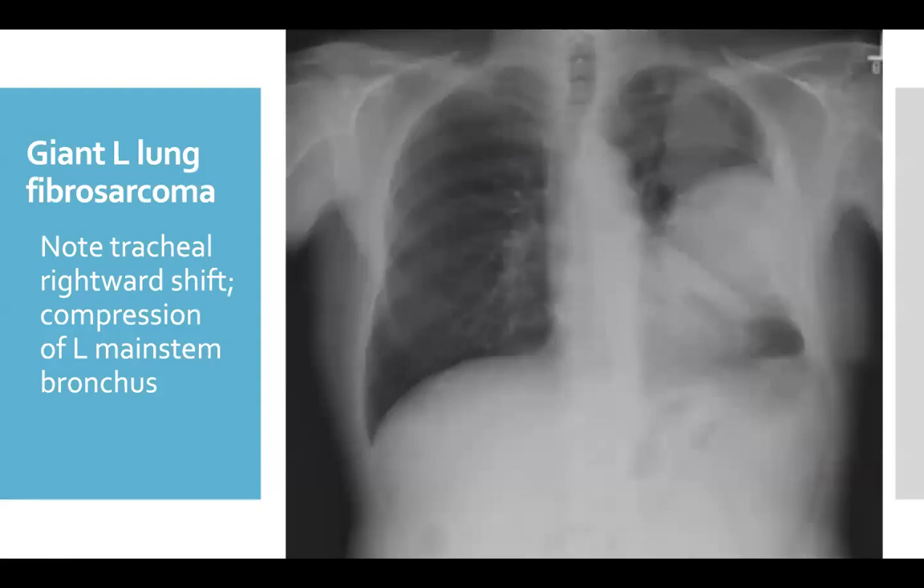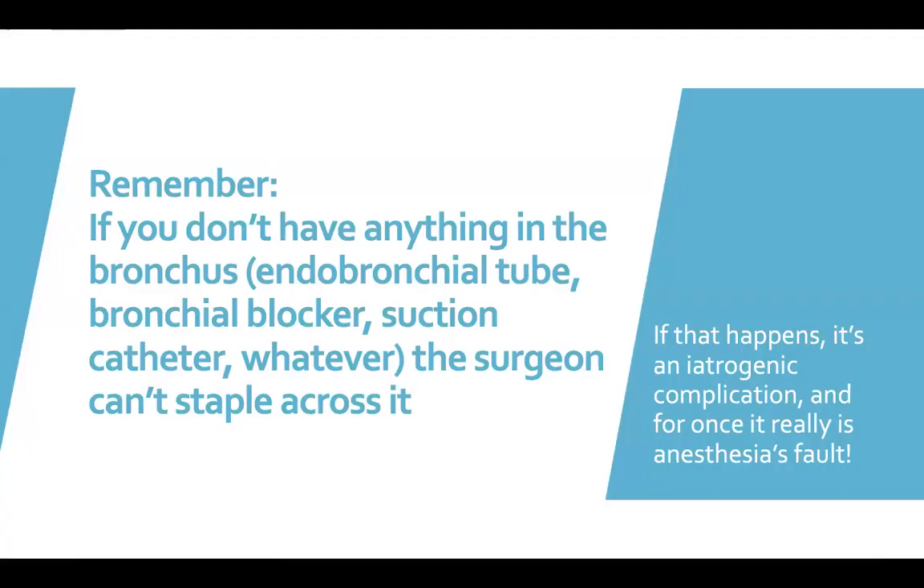Stapling across the tube wasn't so bad in that case because it was instantly recognized and not that hard to fix. However, there was a case in Los Angeles at another hospital where the surgeon caught the left double-lumen tube with just one or two staples and no one realized it had happened. When the patient was extubated at the end of the case, the trachea was badly torn and the patient ultimately died. So remember, if you don't have anything in the bronchus — an endobronchial tube, a bronchial blocker, a suction catheter — the surgeon can't staple across it. If that happens, it's 100% an iatrogenic complication and for once it really would be anesthesia's fault.